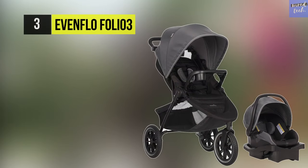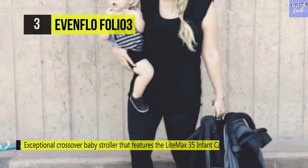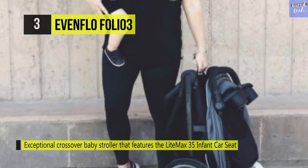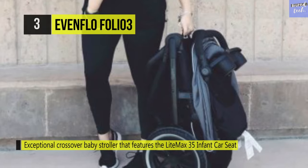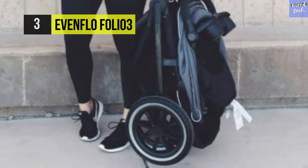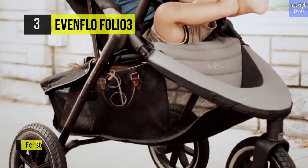The Evenflo Folio 3 features an oversized storage basket, parent and child consoles, and a full-coverage canopy with a built-in peekaboo window that's handy for shopping and trips to the park. This durable and practical baby system is made from superior materials built with precision manufacturing standards, fully equipped and lightweight for everyday strolls.